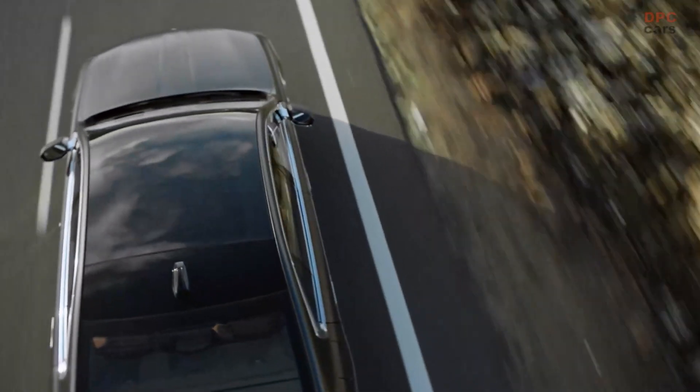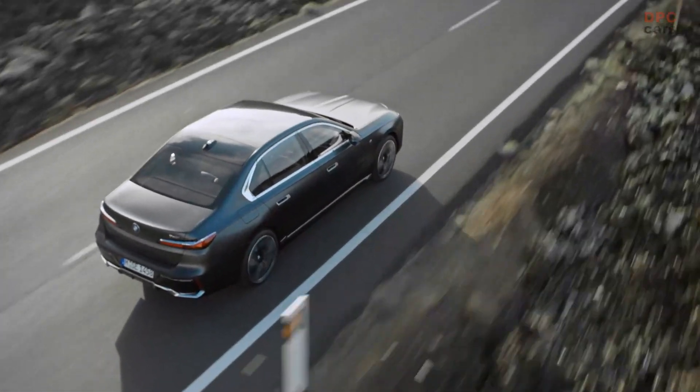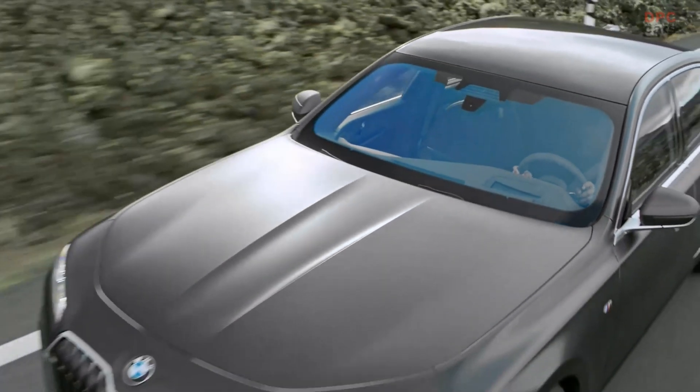With that 48-volt system at full tilt, the 740i can travel in brief bursts with a maximum torque figure of 398 pound-feet, allowing it to hit 60 miles per hour in 5.0 seconds.